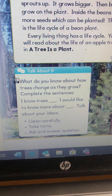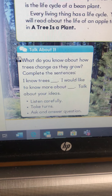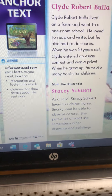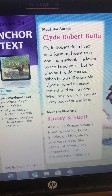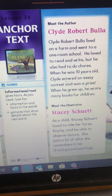Every living thing has a life cycle. You will read about the life cycle of an apple tree, and a tree is a plant. Before we start, you can get a piece of paper and do this — think: what do you know about trees changing as they grow? Complete the sentence: I know that a tree is... I would like to know more about... You can talk with your family about your ideas.